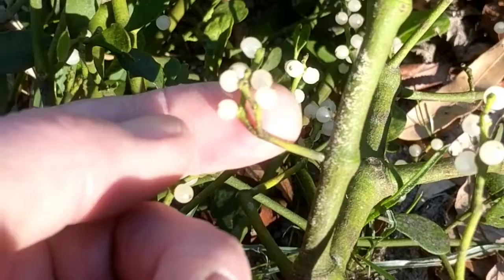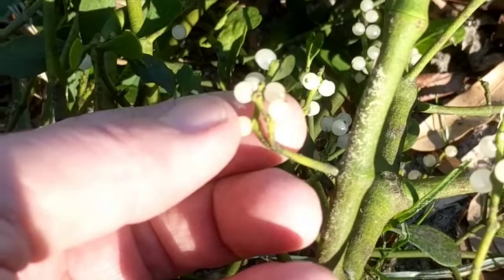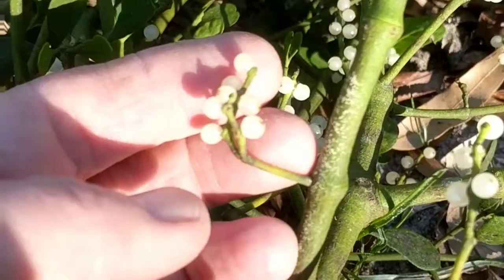Birds eat these berries and then perch on a branch, defecate, and the little berry seed package comes out and gets left behind on the branch. The mistletoe just hooks into the xylem and phloem of the tree and feeds on it like a tick feeds on a dog's blood.